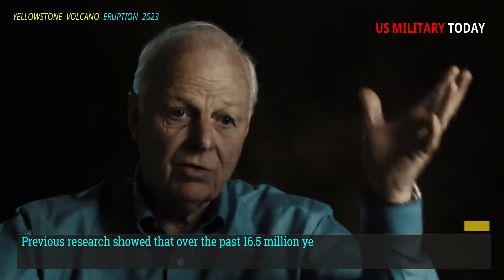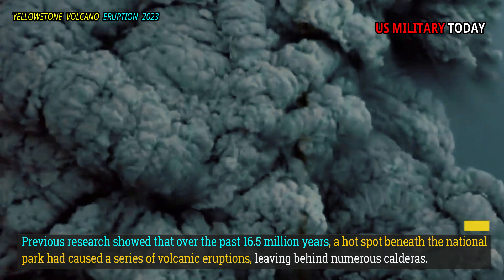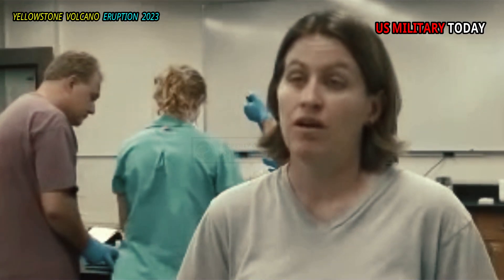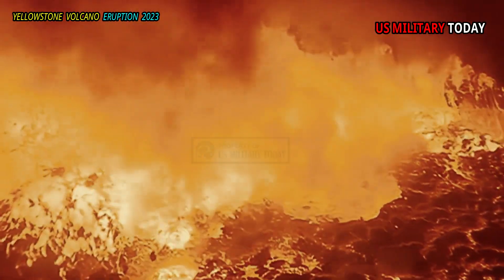Previous research showed that over the past 16.5 million years, a hot spot beneath the National Park had caused a series of volcanic eruptions, leaving behind numerous calderas. Over the years, many research teams have studied Yellowstone's magma reservoir and found ways to measure its size and make predictions about its contents.